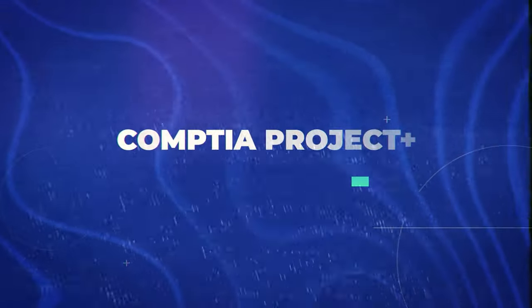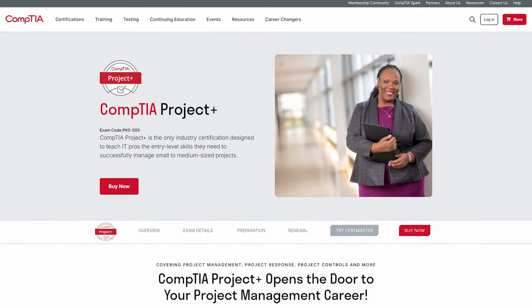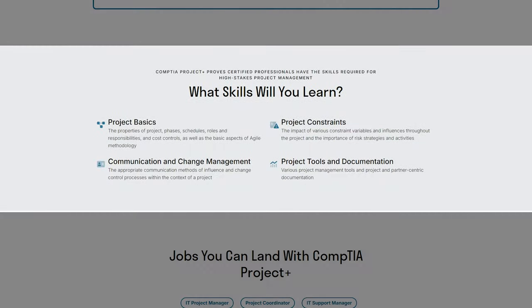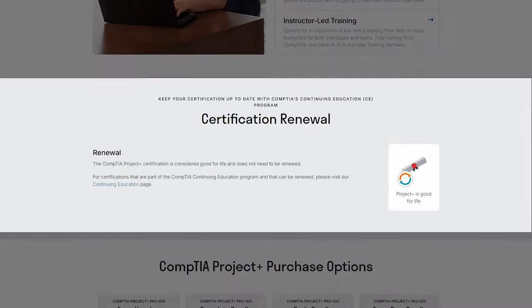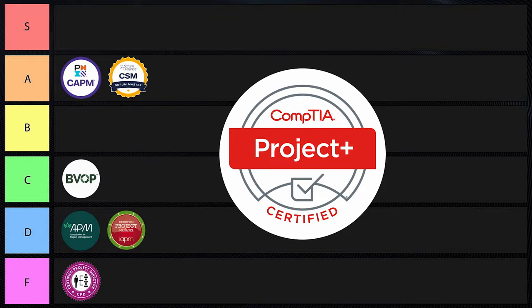Next is CompTIA Project Plus. CompTIA is extremely popular in IT and cybersecurity, and they've also gotten into project management. This is a pretty good entry-level certification, especially for those in IT-specific project management. There are no prerequisites, it covers basic project management concepts, and it never expires — which is really nice. This certification is actually recognized by the U.S. Department of Defense, so if you're trying to get a government job, this one might be a really good choice. Overall, this one is extremely solid. I'm going to put it into B tier.